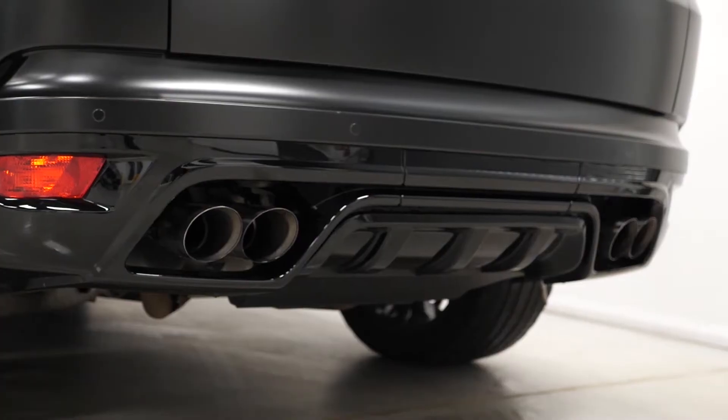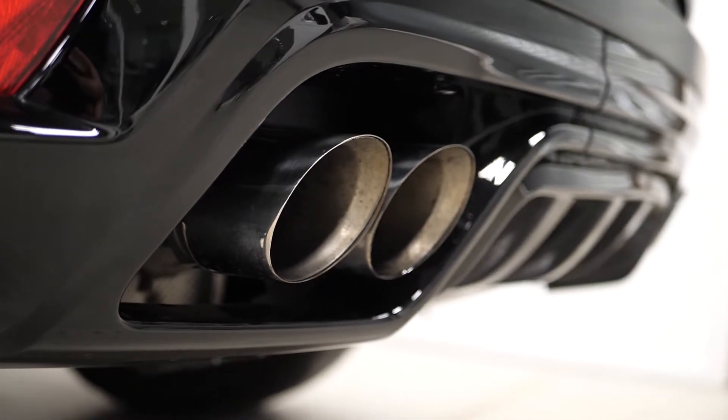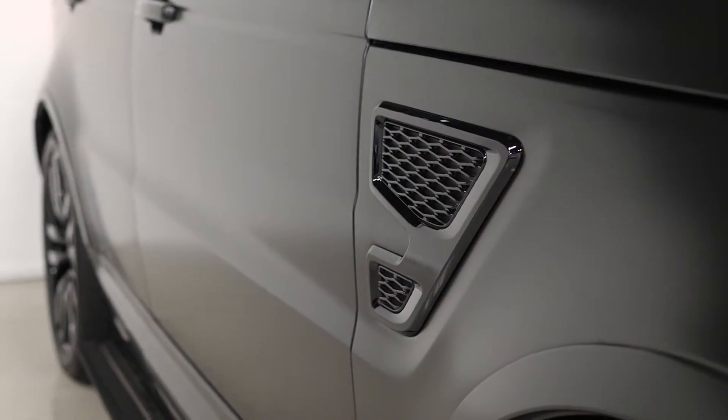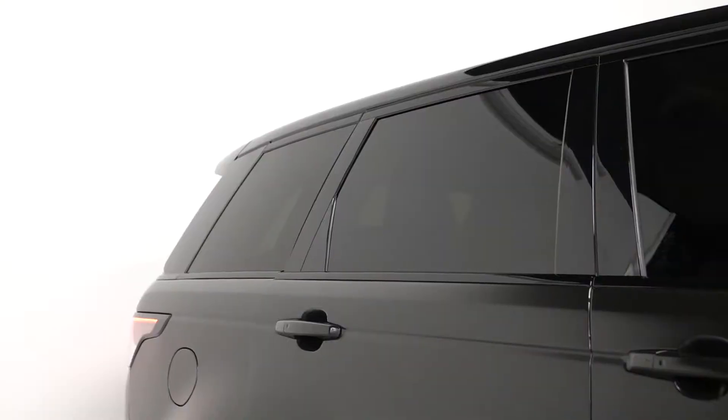You also get the rear spoiler and the unique bumper designs with the quad chrome tailpipe finishes at the rear. The 21 inch style 517 alloy wheels and all exterior trim including the alloys are painted in gloss black as part of your SVR inclusions. The vehicle also comes with privacy glass fitted to the rear windows.